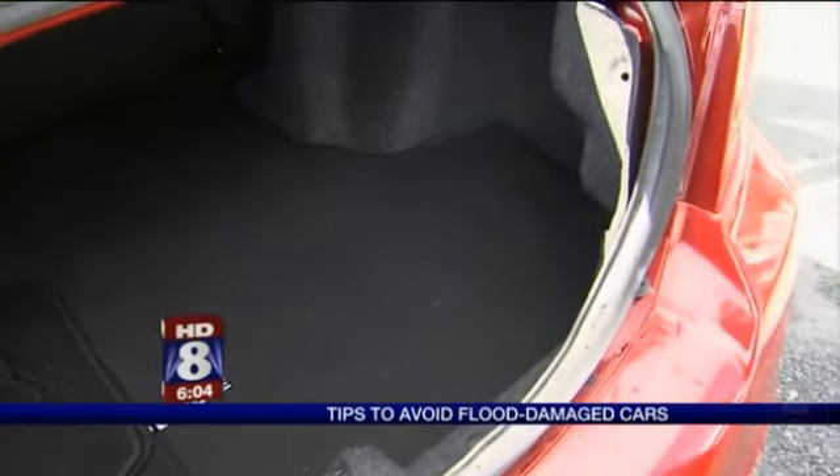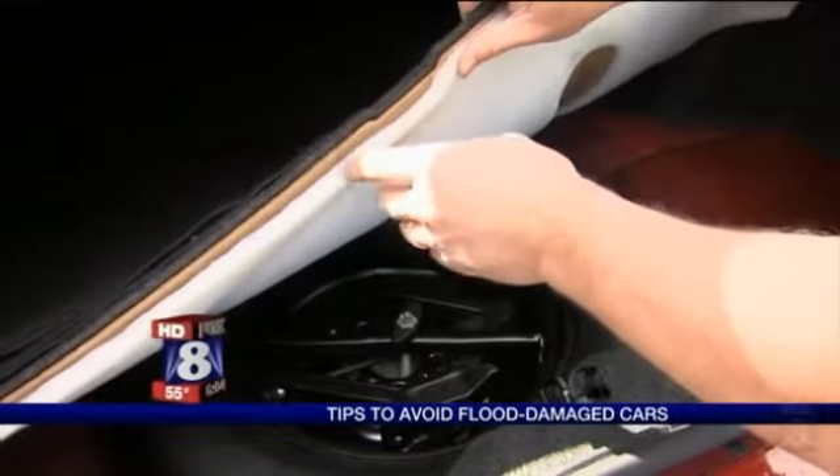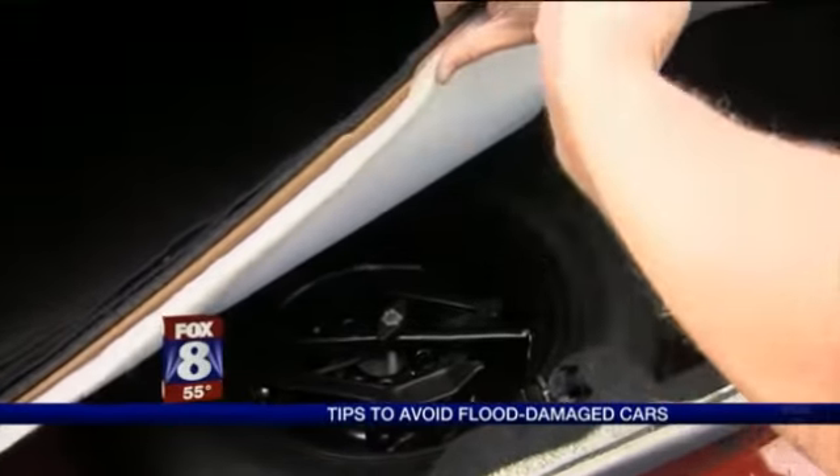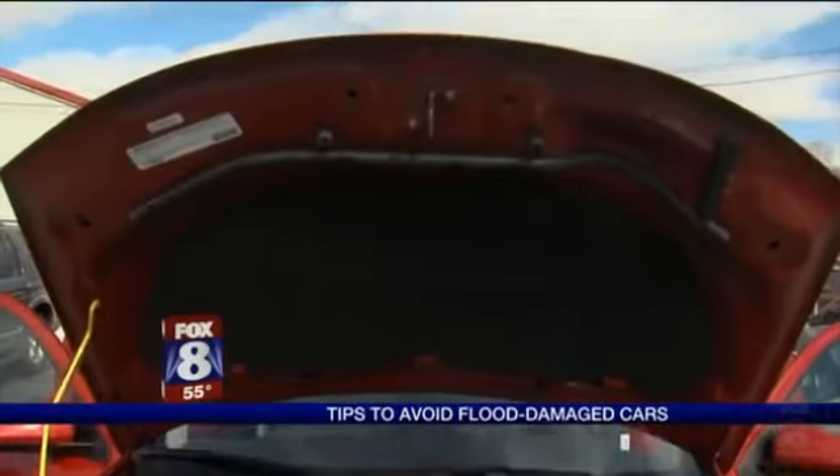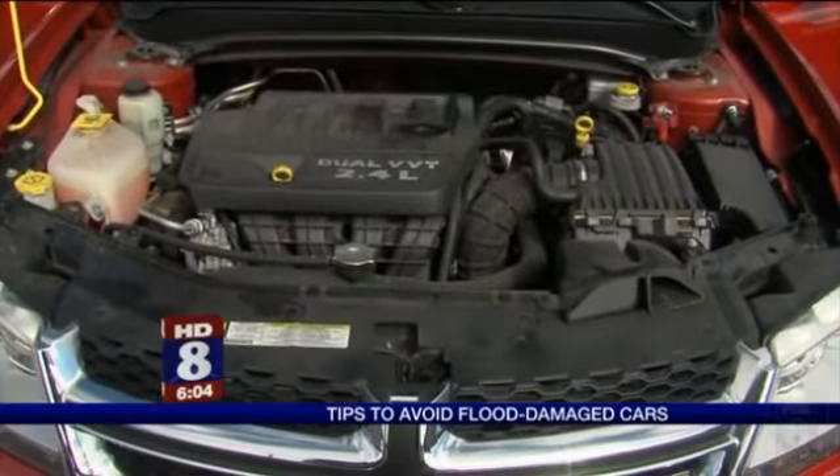Next, check the trunk. We've all left our windows down and had rain come in the car, but nobody leaves their trunk open when it's raining. If it's rusted for any reason, you really want to question why that much water was in the trunk of the car. And of course, look under the hood.